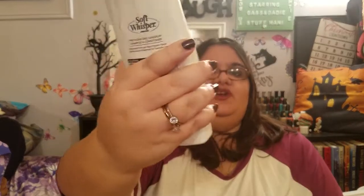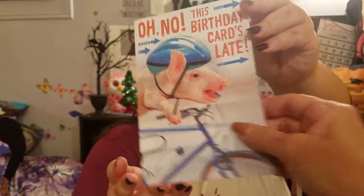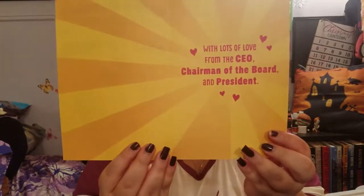I got another one of my dandruff shampoo — this one's been badly beaten up. We also got two birthday cards for daddy. Even though his birthday passed, we're celebrating next week. One card says 'Sorry this birthday card's late — hope you celebrated big time,' and the other says 'Happy Birthday to my husband, the head of the house,' signed from the CEO, chairman of the board, and president — that's me.